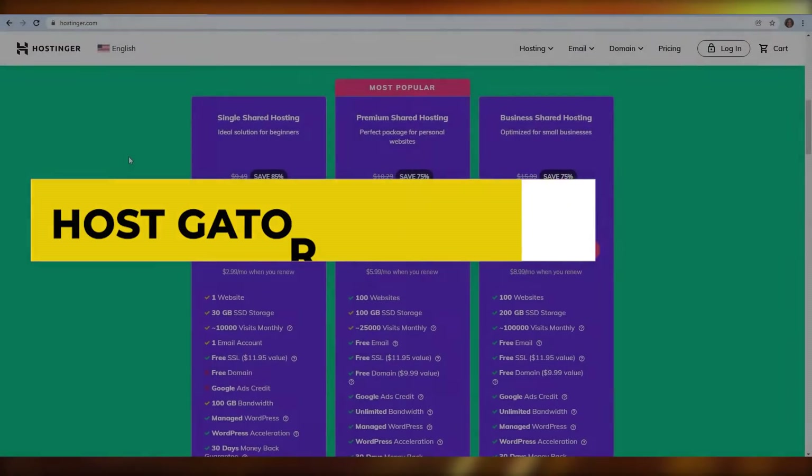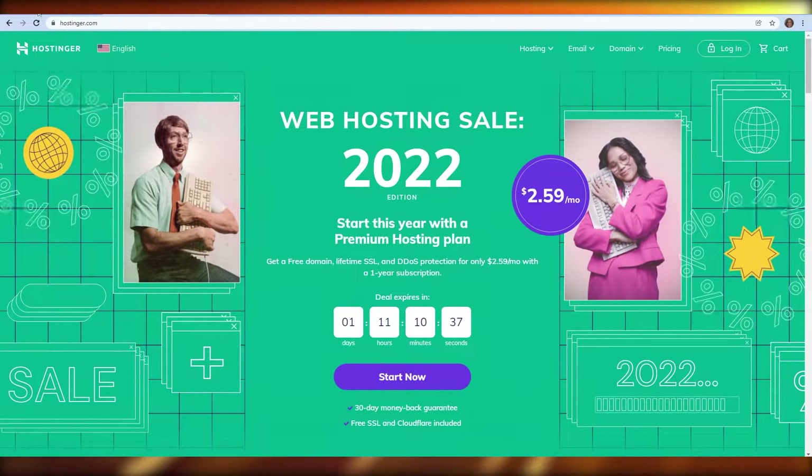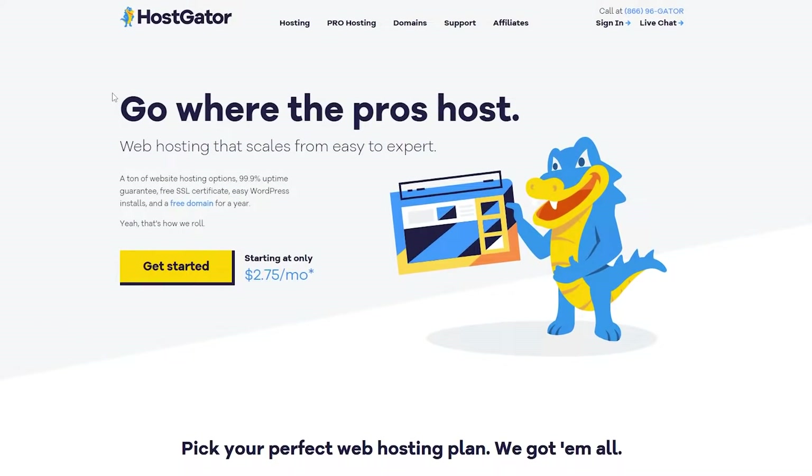Hostgator vs Hostinger. Hi guys, welcome back to another video. In today's video I'm going to be telling you about Hostinger and Hostgator. So without wasting any more of your time, let's just jump into it.